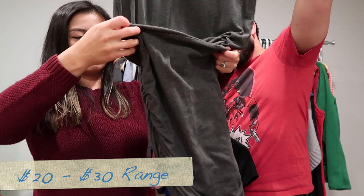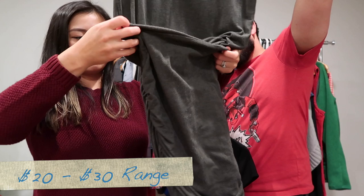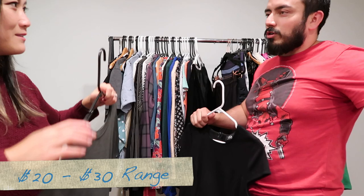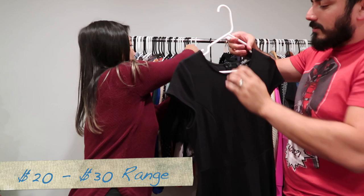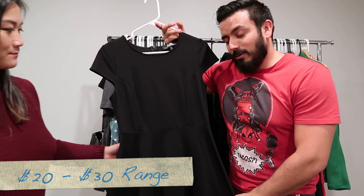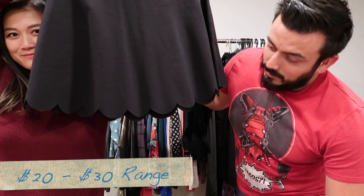The Prana dress has a line where the waist goes, so you can actually pull it up and fold it for a different look. Then another Lulu's dress — cap sleeve, black, with a scallop hem at the bottom.